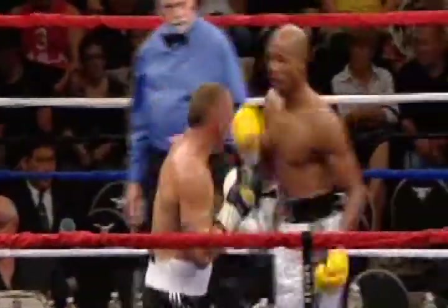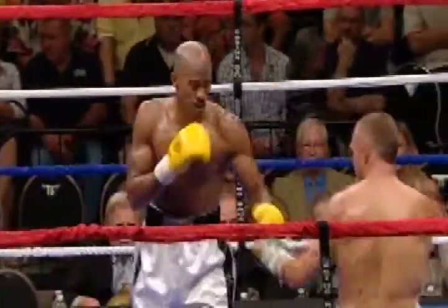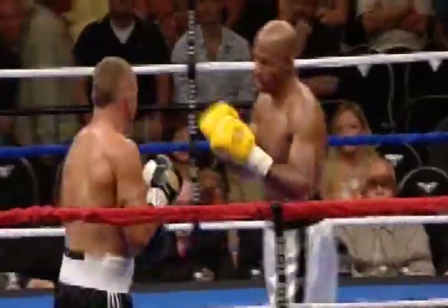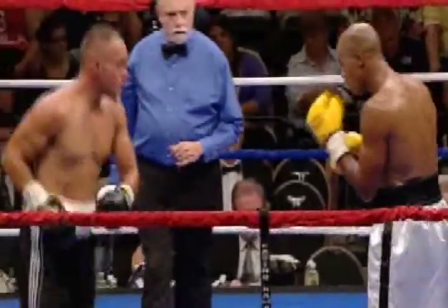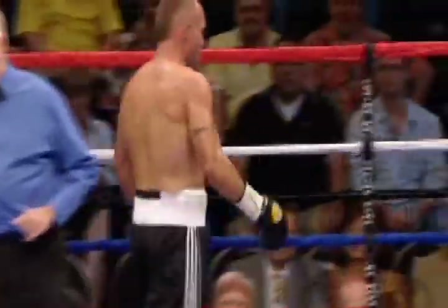Ten seconds left in round two, and a fight that has been dominated by Stefan Boyd of Toronto. Work it — left eye. Come on, boys, go work it in the left eye. Don't waste your hands. There is round two.